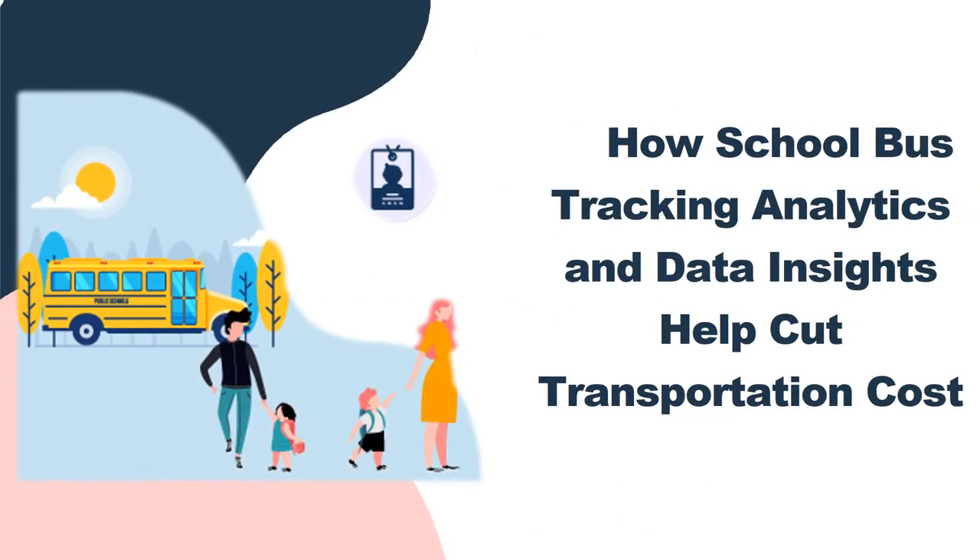How School Bus Tracking Analytics and Data Insights Help Cut Transportation Cost: As the school budgets become tighter, fleet managers are under constant pressure to keep transportation costs low. Therefore, it becomes imperative for them to control every penny spent. With the right school bus tracking solution, it can reduce operational expenses in many ways. Having fuel costs reduced by even a half percent can substantially increase profit margins. School Bus Tracking Analytics provide essential data to identify the main causes of excessive fuel expenses and pinpoint fuel-inefficient drivers who need to be coached to become more economical drivers.